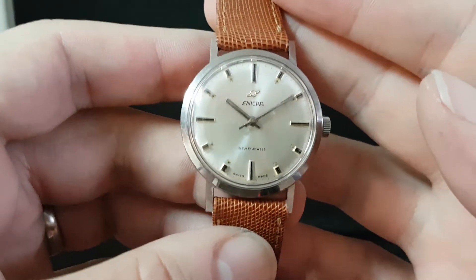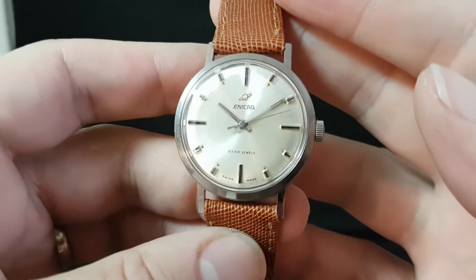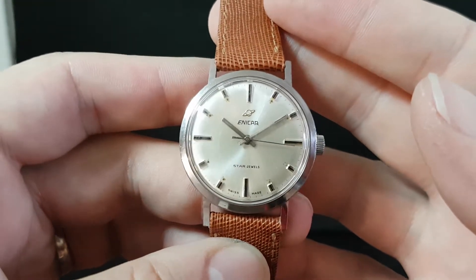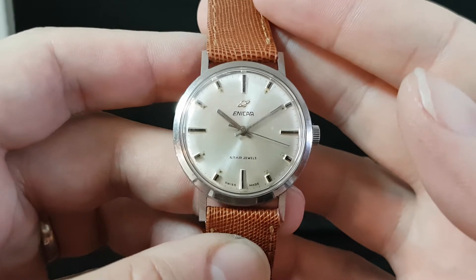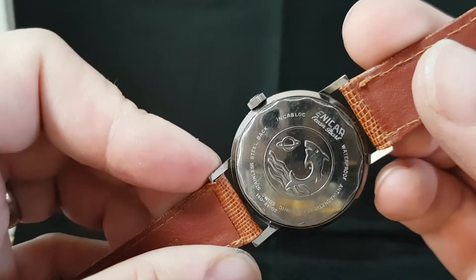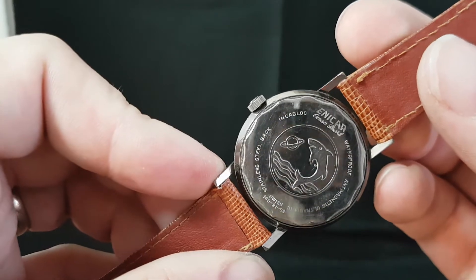Hello watch fans, Berthier Watches here. This time for you we have a circa 1965 Enicar. The title on the watch is Star Jewels and on the back you see this is in an Ocean Pearl case.